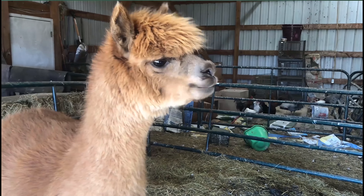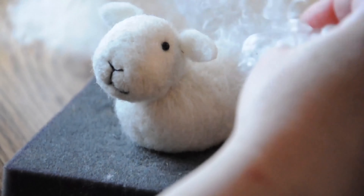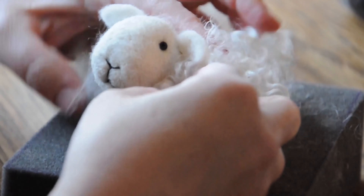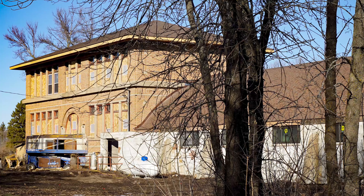Hey, we are Chris and Teresa and are obsessed with all things fiber and guiding you on your fiber arts journey. We own a successful fiber processing mill and online needle felting business, experienced at raising all fiber animals and are renovating a hundred-year-old school into a fiber arts retreat center.